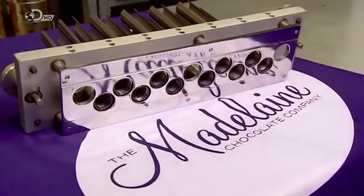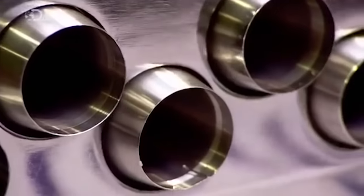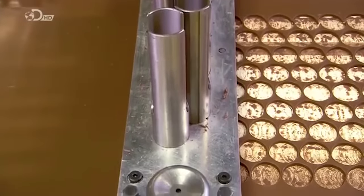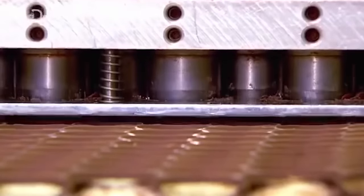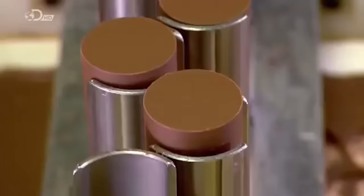Next, they clean and prepare the die — a spring-loaded device that works like a biscuit cutter to punch out round blanks. But there's one big difference: each cutter is long and tubular, so as it punches out the chocolate blanks, they accumulate inside. The latticework of leftovers journeys forward to be remelted into the process.